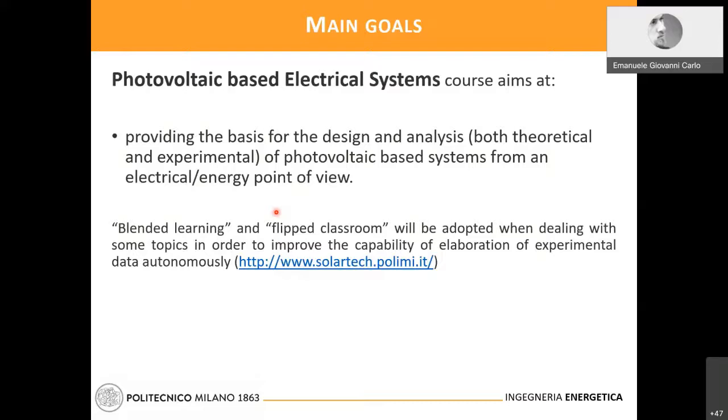I'm an electrical engineer, so I will emphasize the electrical side of the course. As previously mentioned, blended learning and flipped classroom will be adopted in order to improve the capability of elaboration of experimental data autonomously. Part of the course will be led in the Solar Tech Lab, and about 20% of the course is a quick introduction to the topics.